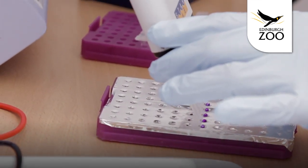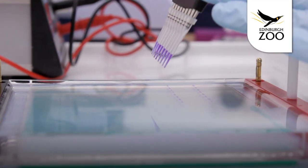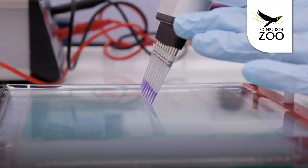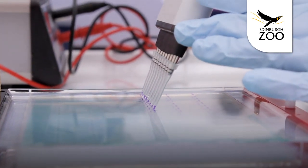One of the things we hope to do in the future of the Wild Genes Lab is start to use some new technologies. For example, the techniques that allow us to sequence the human genome can now be applied to wildlife species.